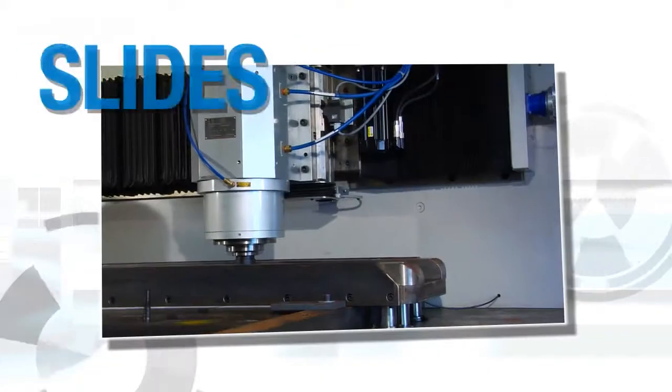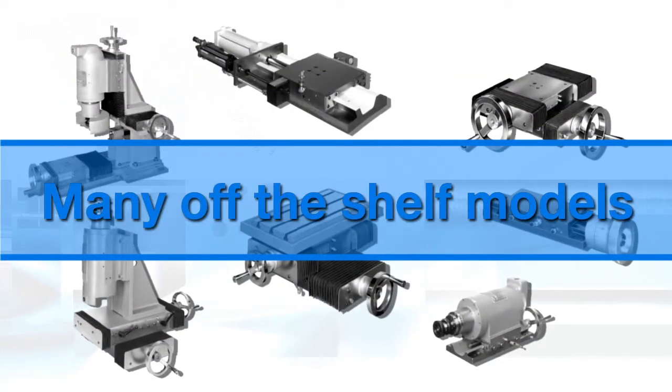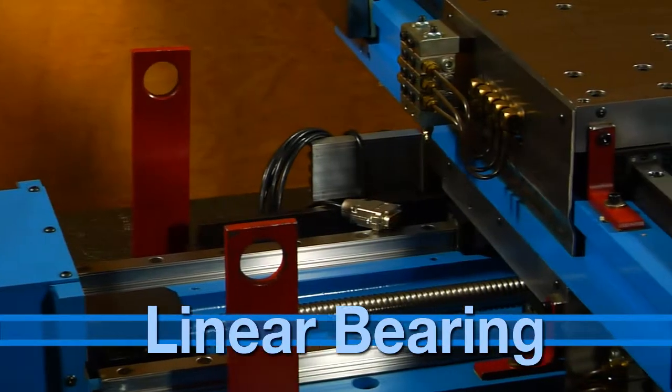Today, the Setco product offering of slides includes 21 standard sizes with hundreds of configurations, many of those as off-the-shelf models, along with other dovetail, hardened way, and linear bearing designs.